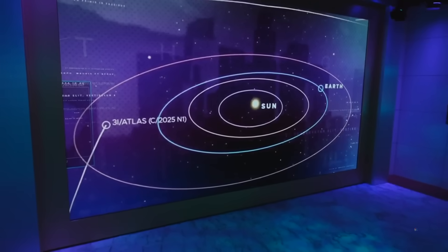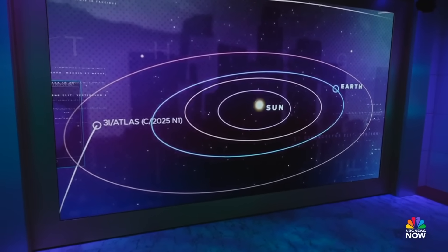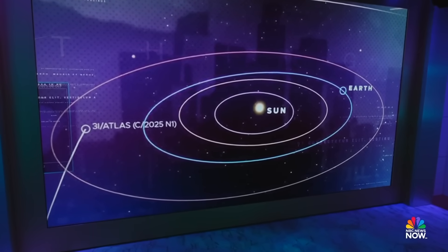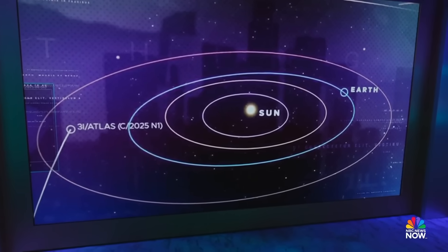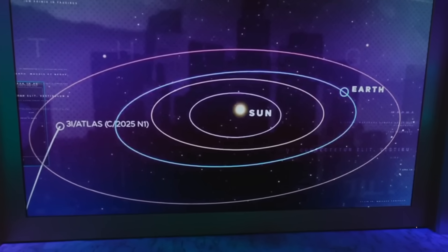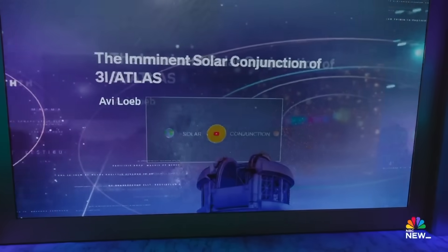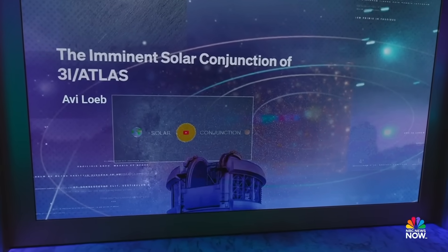It's going to be a few weeks before 3i Atlas comes back into view. Right now it is hidden behind the sun, and even during its closest approach, Earth-based telescopes are not going to be able to see it. The images that NASA captured right before all this — we haven't seen those, possibly because of the government shutdown. But our next guest has done more math and more calculating on every aspect of 3i Atlas than anyone.